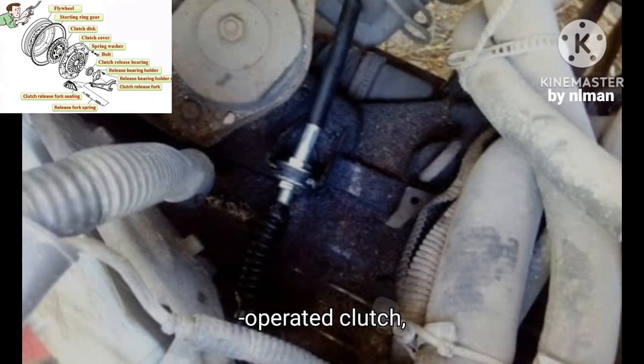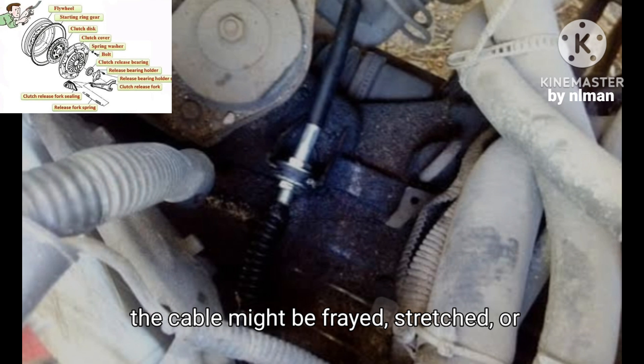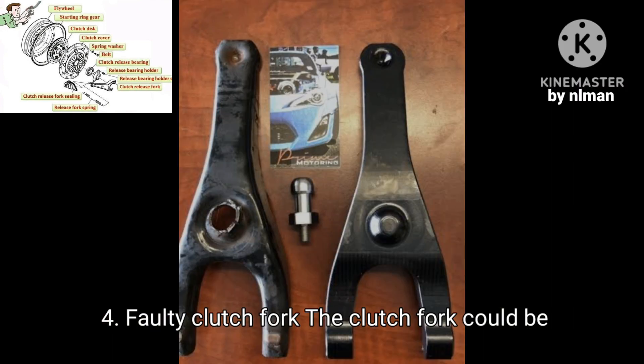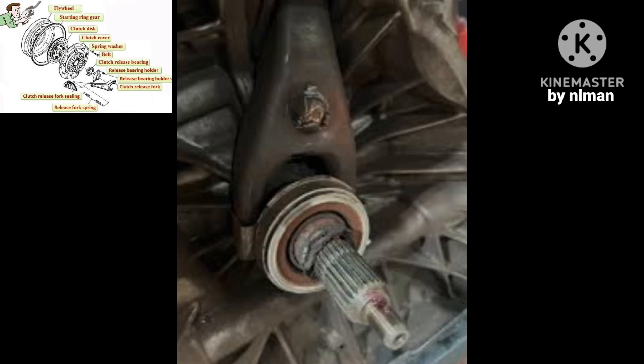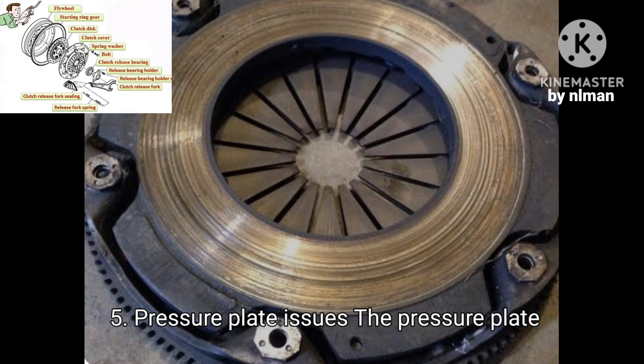Four, faulty clutch fork — the clutch fork could be bent or damaged, causing increased resistance when pressing the pedal. Five, pressure plate issues — the pressure plate springs might be worn or damaged, requiring more force to disengage the clutch.